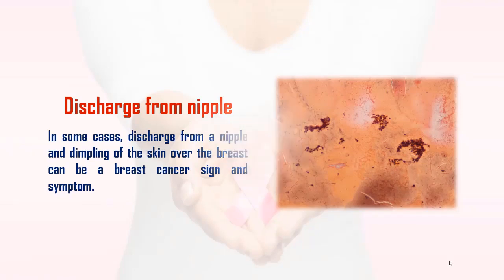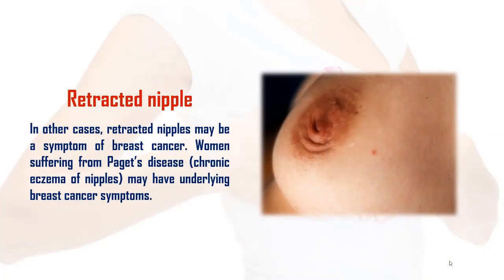4. Retracted Nipple: In other cases, retracted nipples may be a symptom of breast cancer. Women suffering from Paget's disease, chronic eczema of the nipples, may have underlying breast cancer symptoms.